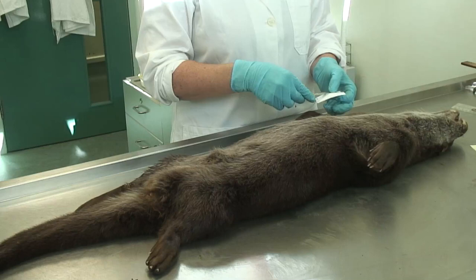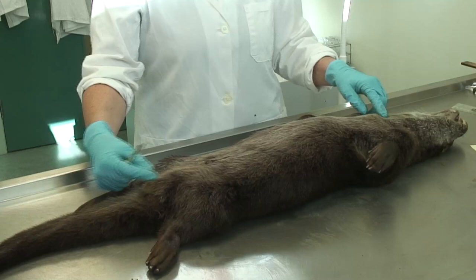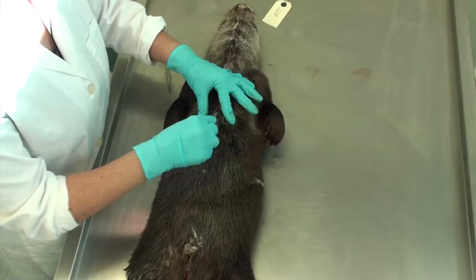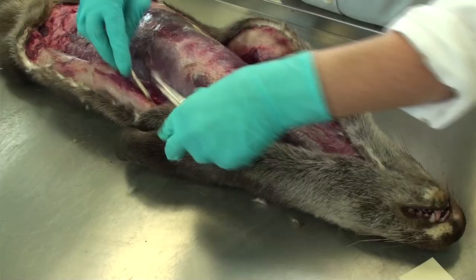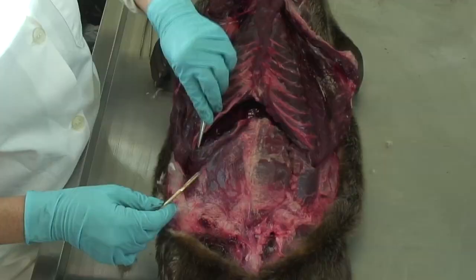Then we open the otter up. I make an incision all the way along from the throat right down to the testes. We take a huge range of tissue samples — for contaminant work, for example, we take liver samples, which are analysed for contaminant concentrations.